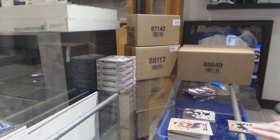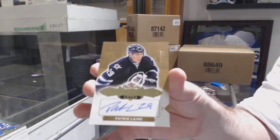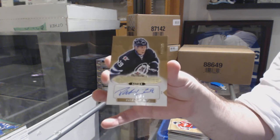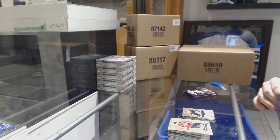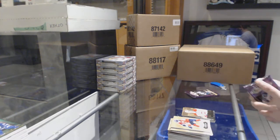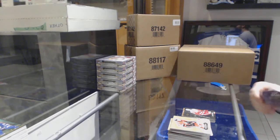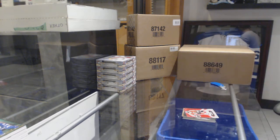Autographed rookie numbered to 299 for the Winnipeg Jets — Patrik Laine! Sergachev Skybox Premium numbered to 499 for the Habs. Metal Universe for the Red Wings, Anthony Mantha. And we've got a Red Glow for the Senators of Erik Karlsson.